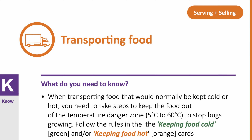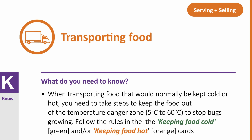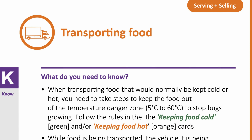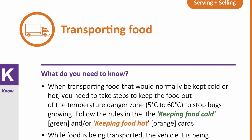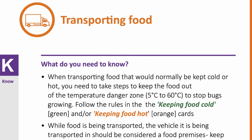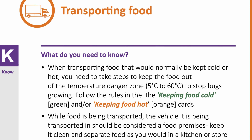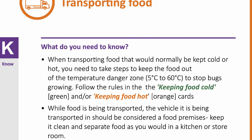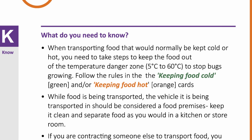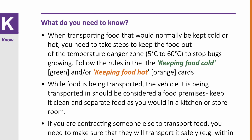What do you need to know? When transporting food that would normally be kept cold or hot, you need to take steps to keep the food out of the temperature danger zone — 5 degrees Celsius to 60 degrees Celsius — to stop bugs growing. Follow the rules in the keeping food cold and/or keeping food hot cards. While food is being transported, the vehicle it is being transported in should be considered a food premises, so keep it clean and separate food as you would in a kitchen or storeroom.